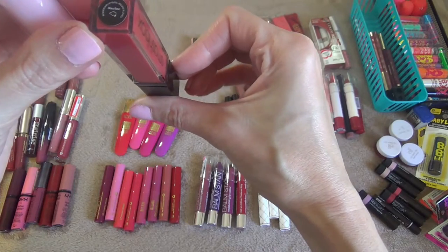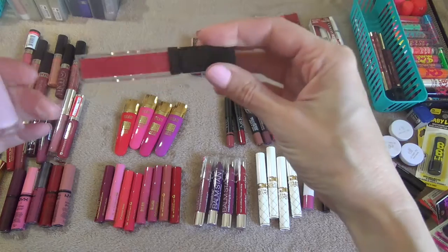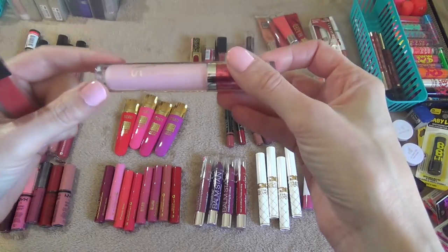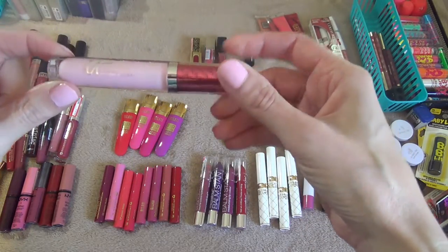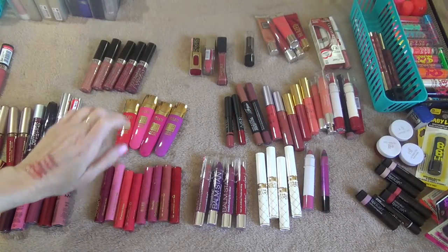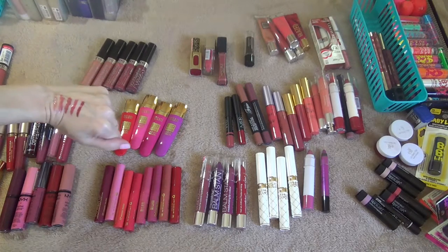These two are ones I got for Christmas in some sets. This one is the Smashbox Be Legendary Lip Gloss in Disco Rose — I'm definitely keeping that, very pretty color. And then this one is the Cosmetics Vitality Gloss Stain in Genesis Quad — it's just a really pretty light pink, so I'm going to keep both of those.